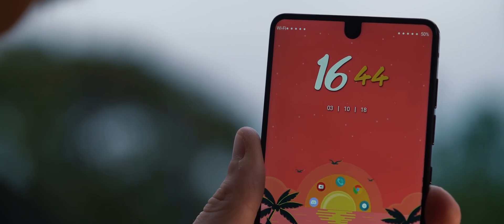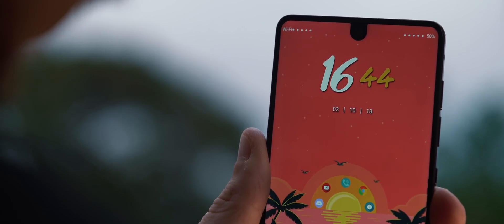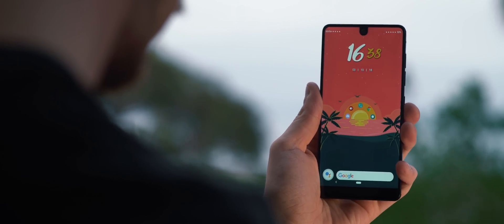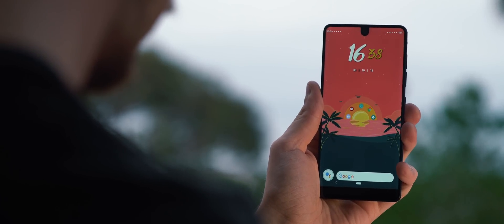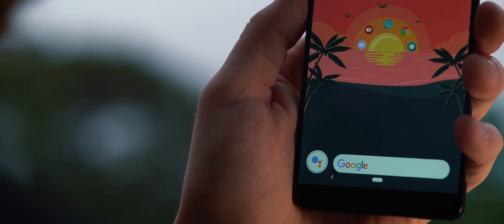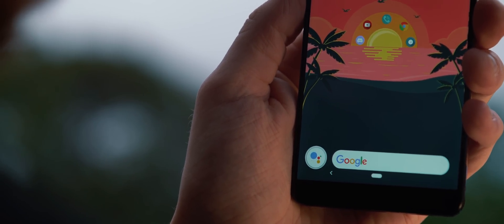Above that is a clock and date widget which matches the aesthetics of the backdrop nicely, and I've set it up so that tapping on it launches into the clock application. Coming down the bottom, we have a Google Assistant and Search Bar widget, and behind that assistant icon there's an animating circle that helps the overall setup feel alive.